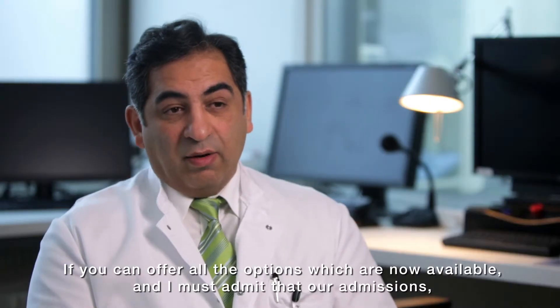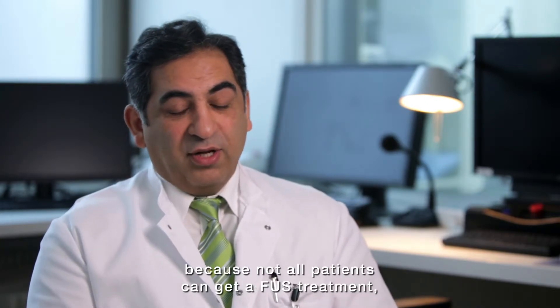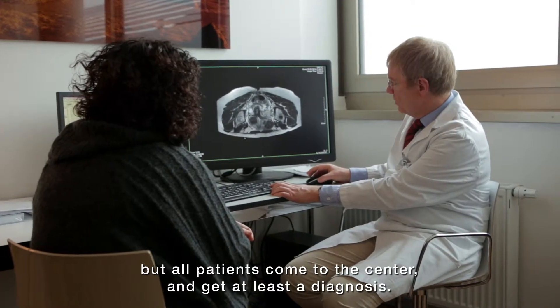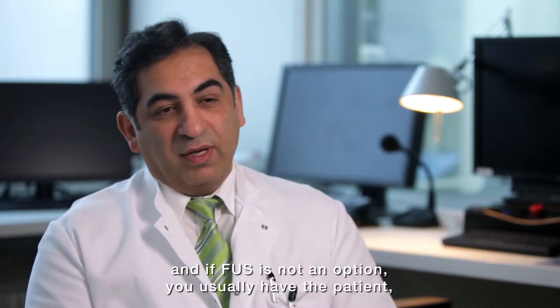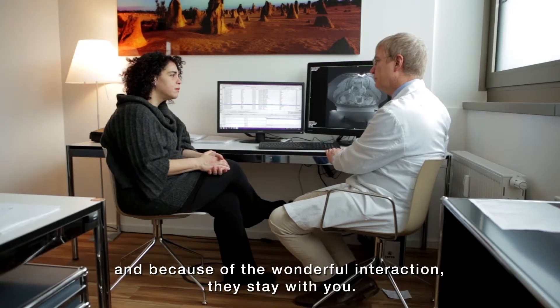I must admit that our admissions, even for our operations, have increased dramatically — because not all patients can get FUS, but all patients come to the center and get at least a sort of diagnostics. And if FUS is not an option, you usually retain the patient because of the wonderful interaction, and they stay with you.